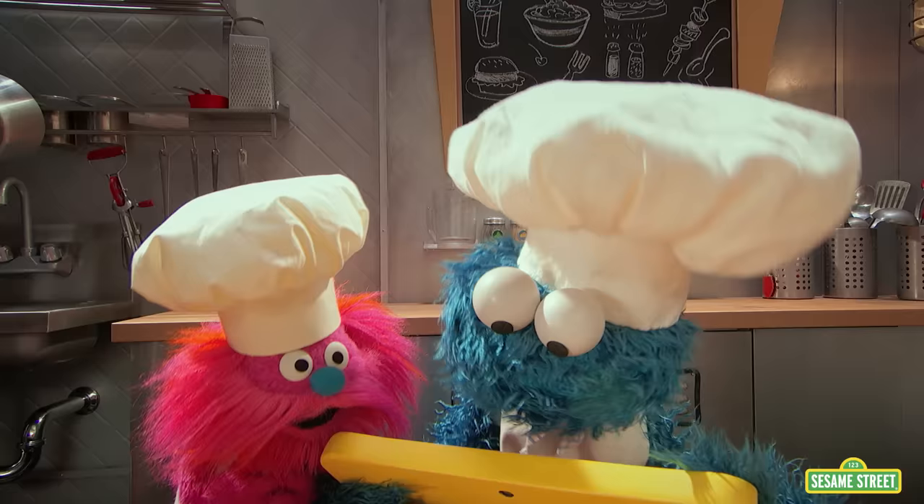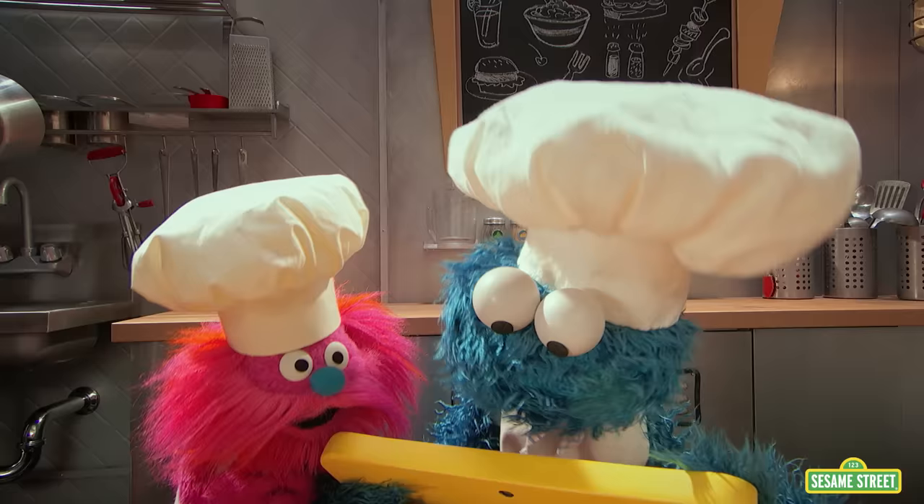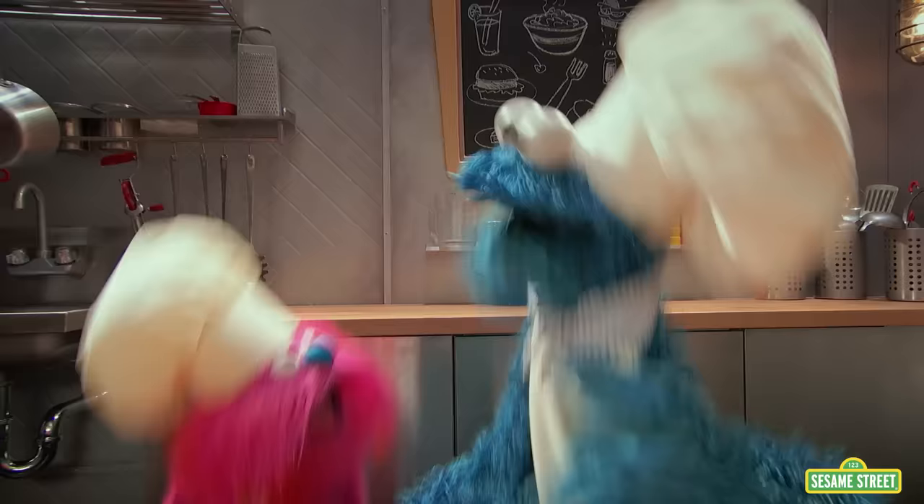Hey, you gonna eat that? Happy, happy monsters to the rescue! We make yummy food just for you!